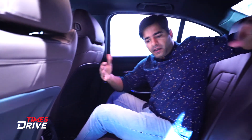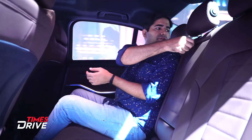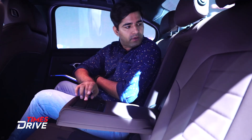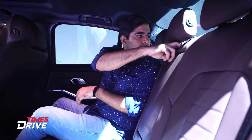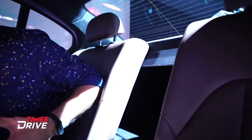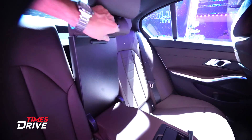The rear seats also feature the same brown leather-wrapped finish. The seats are very comfortable. There's an armrest with two cup holders. As for boot access — you cannot directly fold the seats — but there is a button on the armrest that lets this portion come down so you can access the boot from here.